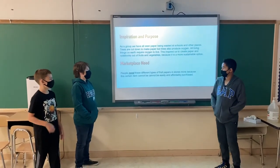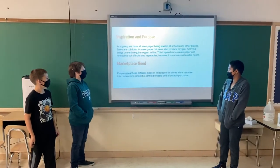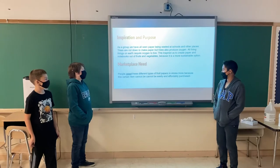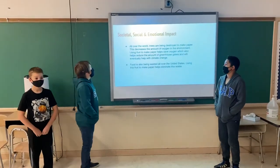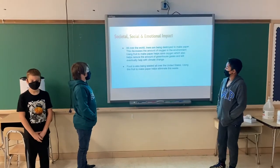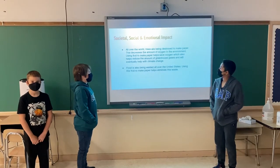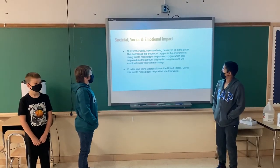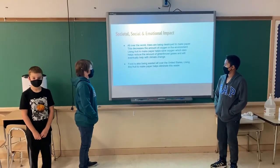People need these different types of fruit papers in stores more because this certain item cannot be easily and affordably purchased. All over the world, trees are being destroyed to make paper, which decreases the amount of oxygen in the environment. Using fruit to make paper helps save oxygen, which also helps reduce greenhouse gases and will eventually help with climate change.